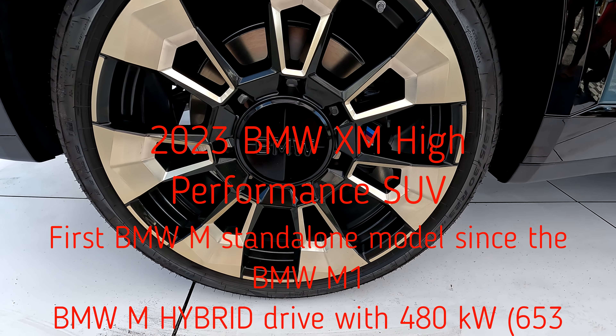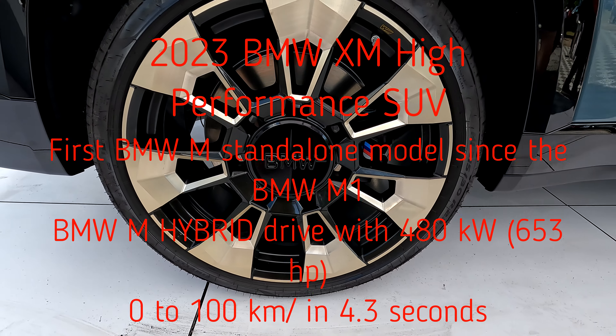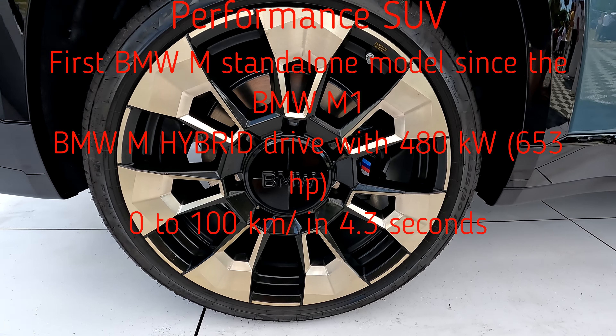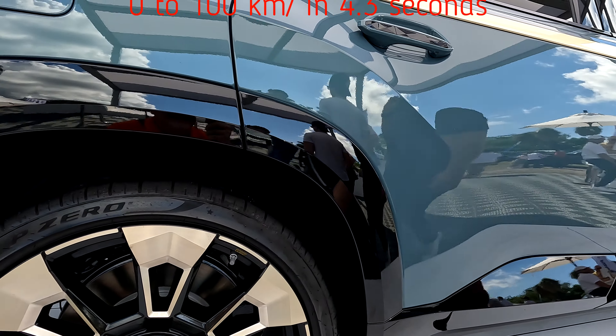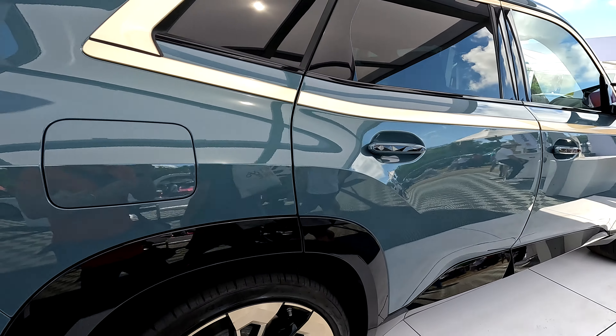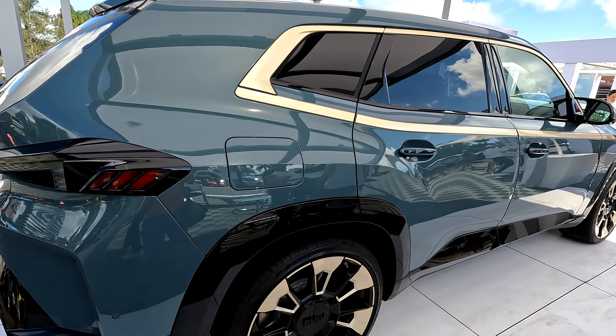P-zero tires on 23-inch wheels — huge wheels. Check out the braking system. The lines of this car are really beautiful.